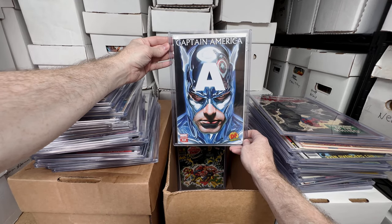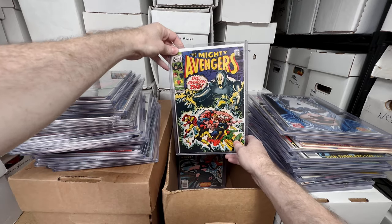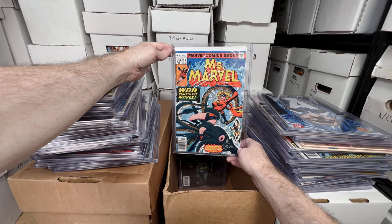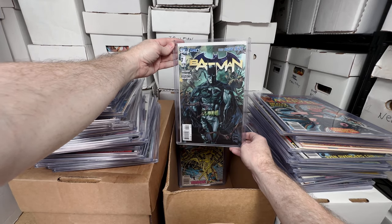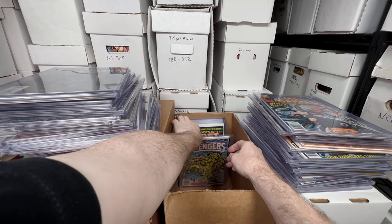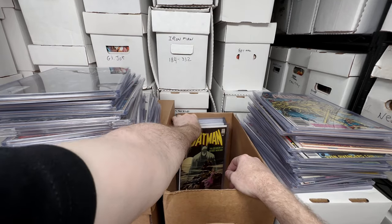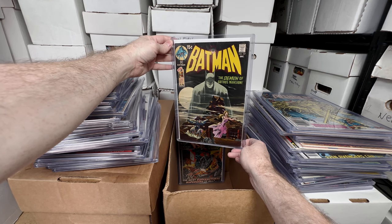Captain America number 34, the Dynamic Forces variant — beautiful Alex Ross cover, absolutely love that one. Mighty Avengers number seven — awesome Ultron cover, love that one. Miss Marvel number 16 — I think this is the first cameo appearance of Mystique, or Raven before she's Mystique, so that's a cool key issue. Batman number one — I think this is the B variant or ratio variant from the New 52, so the rarer version. Another Avengers 257 — first appearance of Nebula. Batman 227 — a classic, beautiful cover, one of my favorite issues from the Bronze Age.